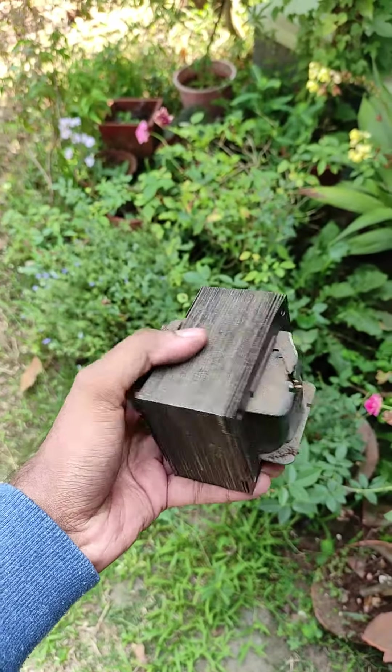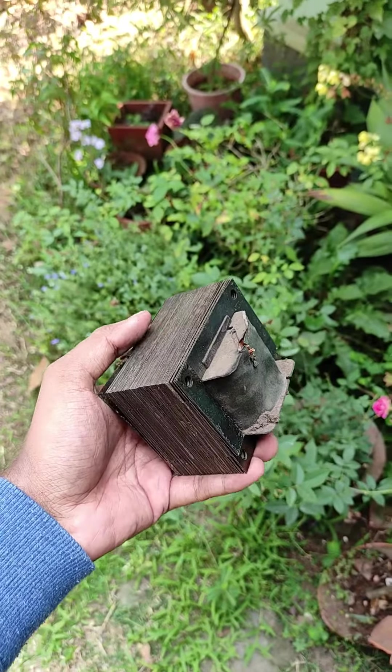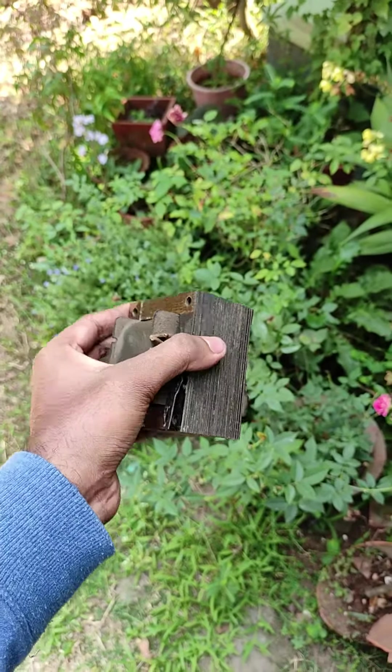Guys, I'm just getting started on the video. I'm going to show you here in the video. I want this transformer. We will keep changing it.